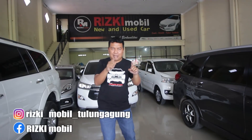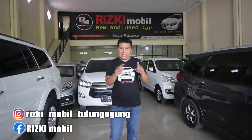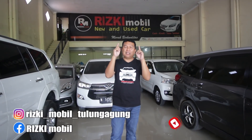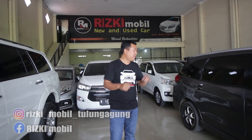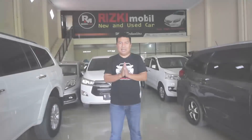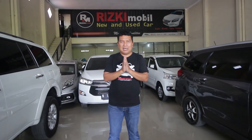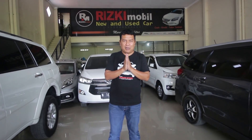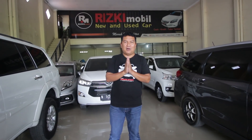Silahkan simak juga medsos Rizki Mobil: Instagram Rizki Mobil Tulungagung, jangan lupa follow. Serta pantau juga Facebook Rizki Mobil. Dan jangan sampai terlewatkan YouTube channel Rizki Mobil Tulungagung, jangan lupa tekan tombol subscribe, like, komen, dan share yang banyak. Rizki Mobil buka hari Senin sampai Sabtu, begitu juga hari Minggu, start pukul 8 pagi sampai jam 5 sore. Dari saya cukup untuk update stock hari ini. Mudah-mudahan sahabat Rizki Mobil dimanapun berada diberikan kesehatan, kemudahan, kelancaran, serta rezeki yang banyak. Wassalamu'alaikum warahmatullahi wabarakatuh.